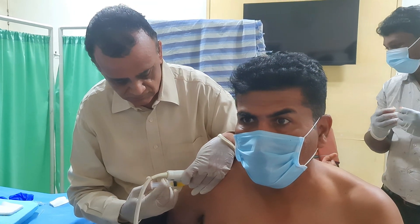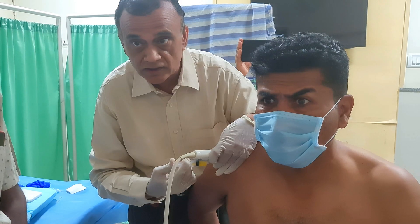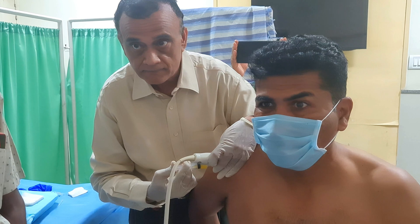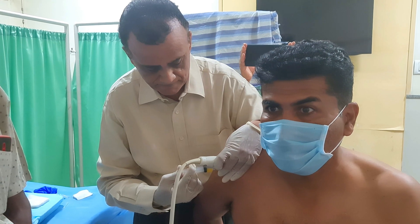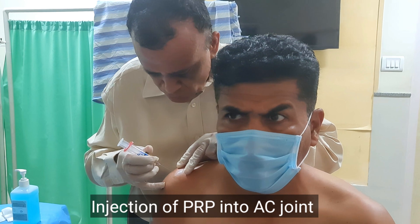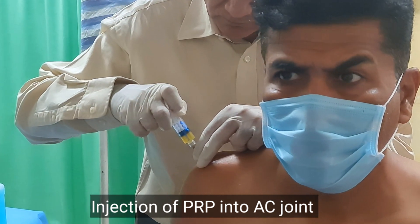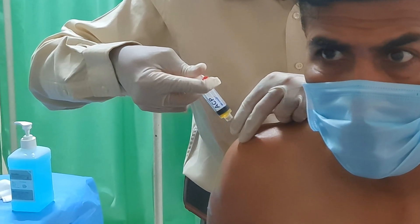Any pain or anything? So this is sufficient for the AC joint. This procedure is now over.